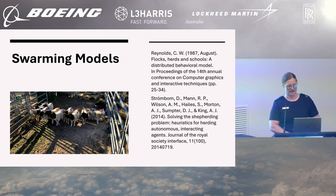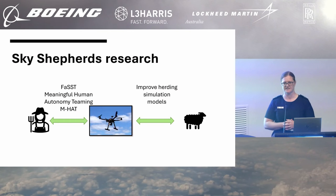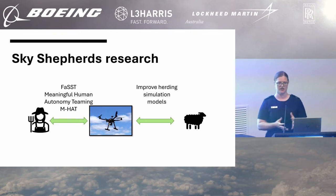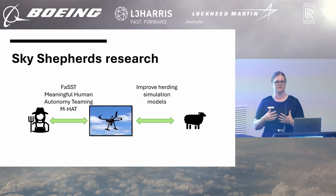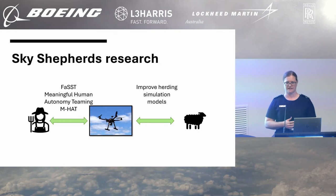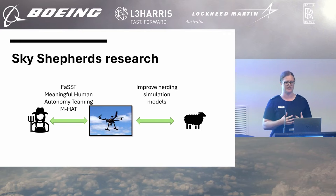And so that is where Sky Shepherds began. Sky Shepherds research explores the full system of the shepherding problem, from the impact of introducing alternate technology to the environment, through to how the agents actually respond to that technology, as well as how to make it so that the farmer can interact with that swarm through technology.